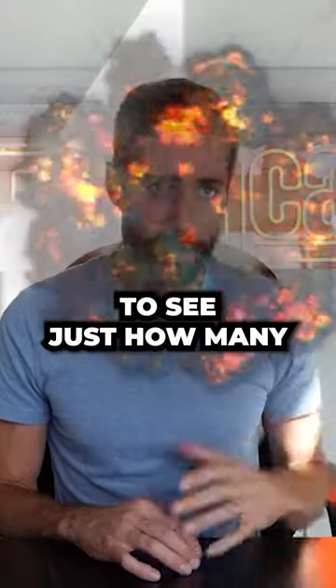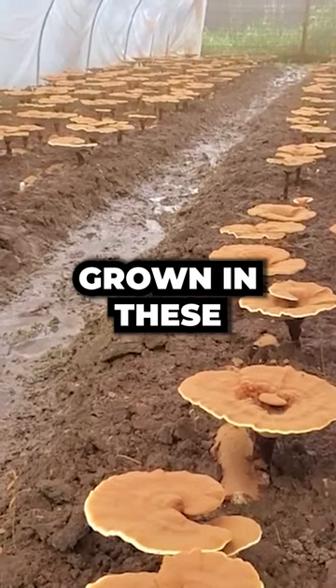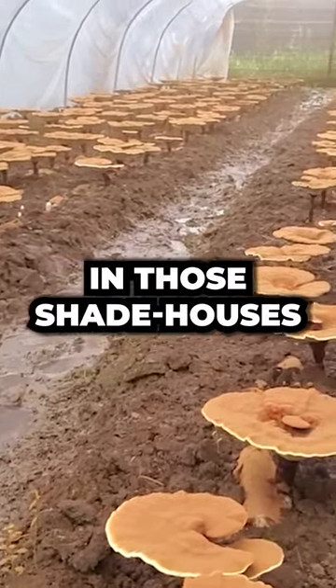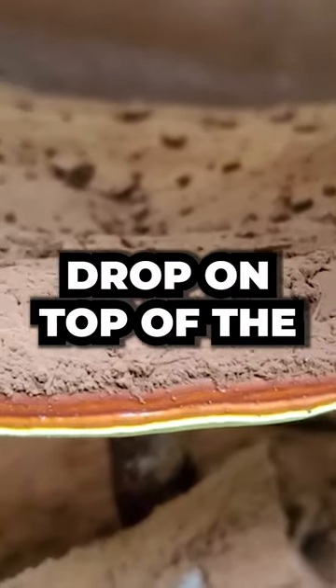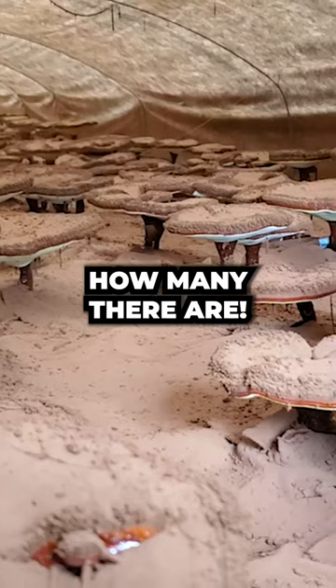It is actually kind of mind-blowing to see just how many spores are produced. Since reishi is typically grown in these small shade houses, the spores float around in those shade houses and eventually drop on top of the fruiting body of the reishi mushroom — and you can see just how many there are.